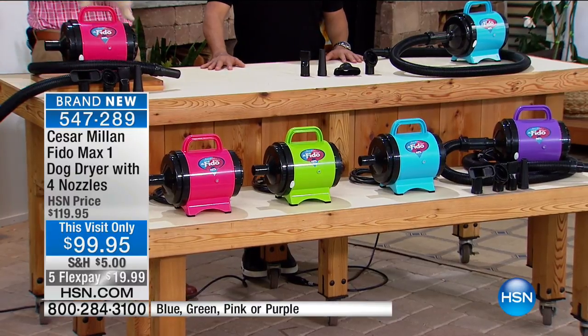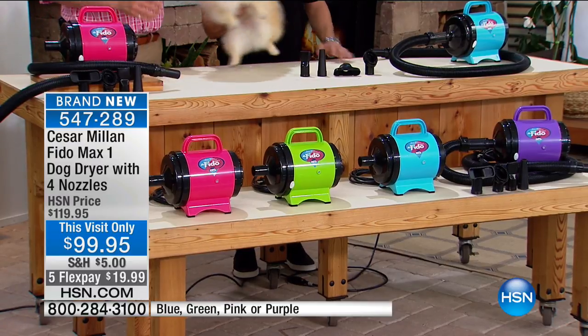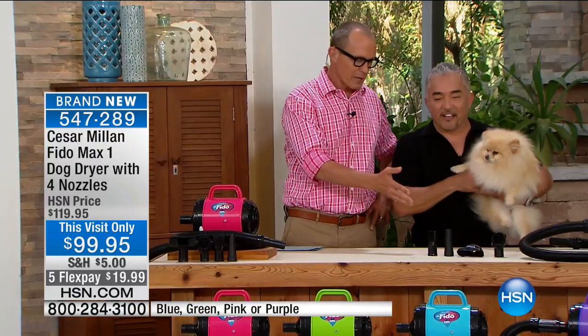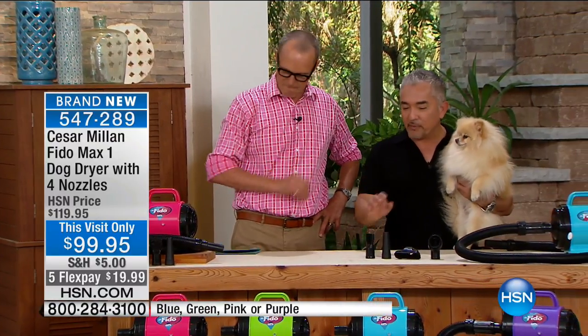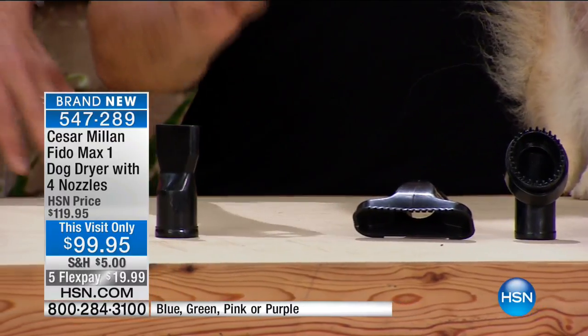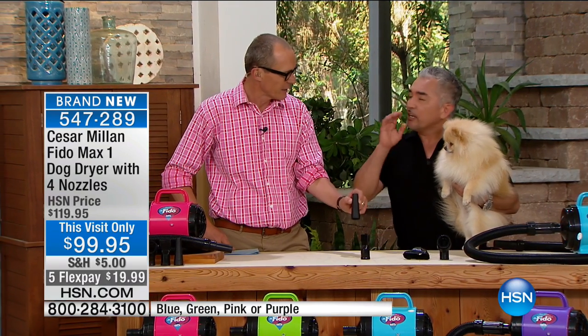We have pink, green, teal, and purple available in this one. By the way, blue has been the most popular. Let's talk about the nozzles — this is all inclusive in your purchase. This one removes water super fast. It's about repelling. When a dog goes in the lake or the beach, they do take a shower — they just don't know how to dry themselves.